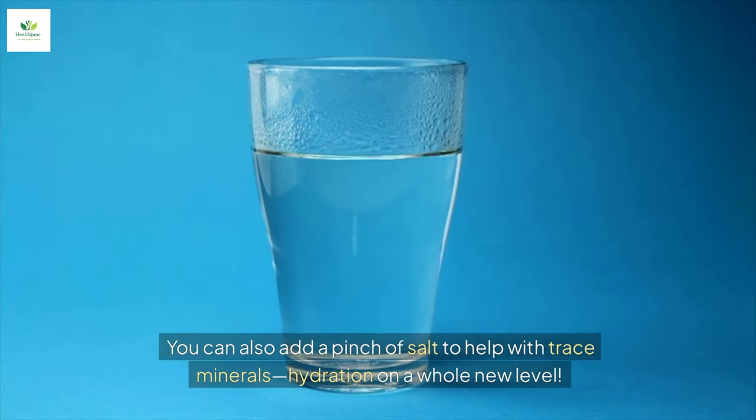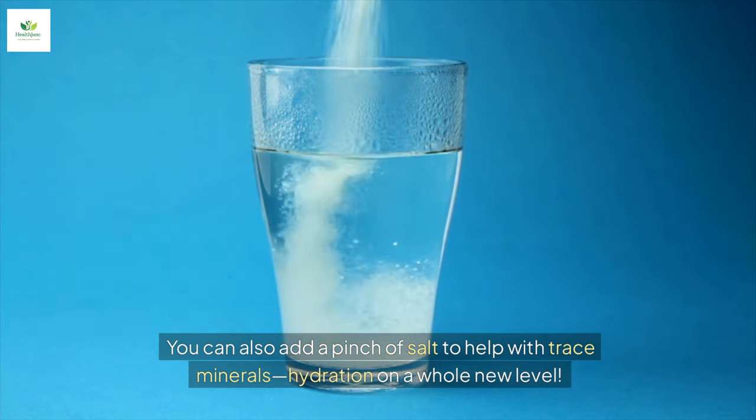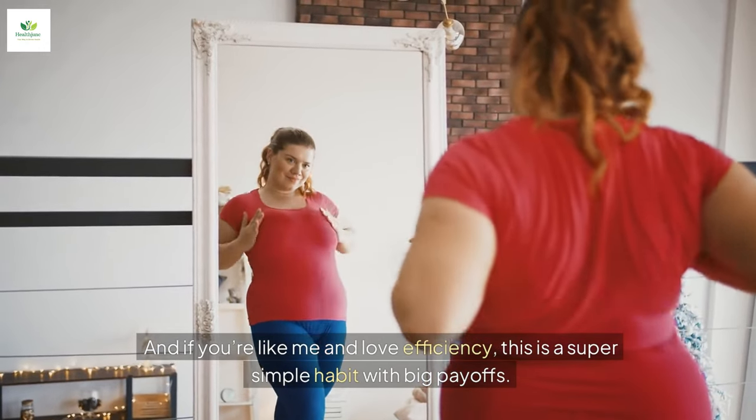You can also add a pinch of salt to help with trace minerals — hydration on a whole new level. And if you love efficiency, this is a super simple habit with big payoffs.